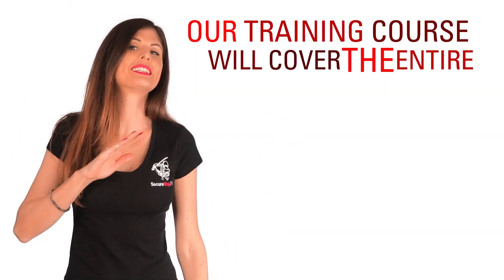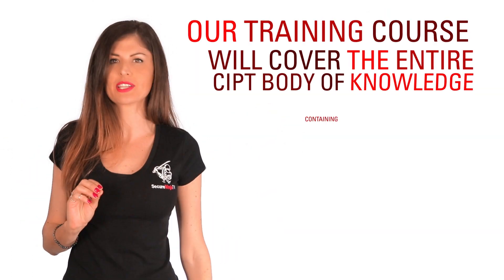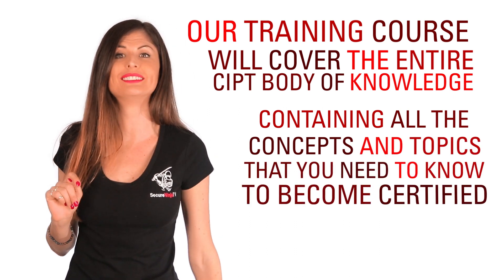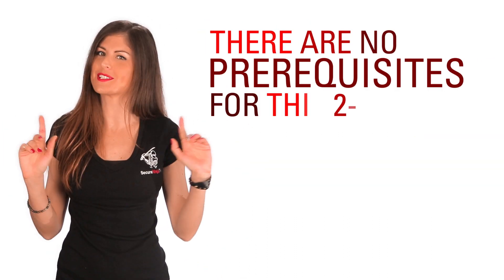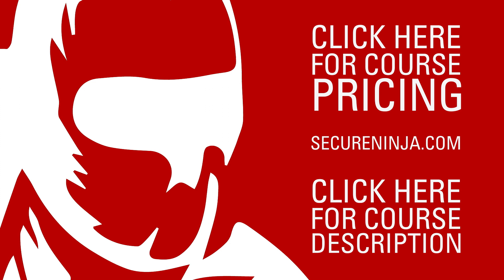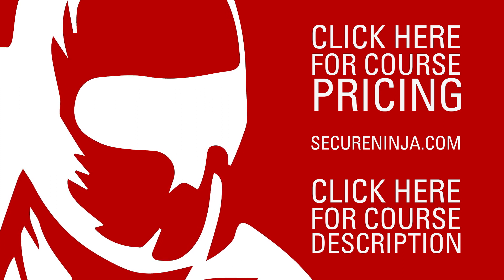Our training course will cover the entire CIPT body of knowledge containing all the concepts and topics that you need to know to become certified. There are no prerequisites for this two-day certification course. Ready to get started? Follow this link and find out some of the amazing deals we have available exclusively for our social media followers.